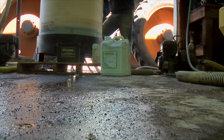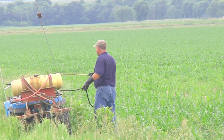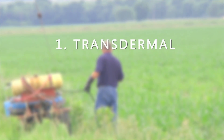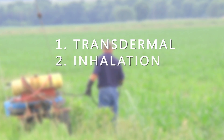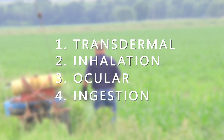It's good to have absorbent materials handy in case of chemical spills. Chemicals can enter the body in four ways: transdermal through the skin, inhalation through breathing, ocular through the eyes, and ingestion through swallowing.